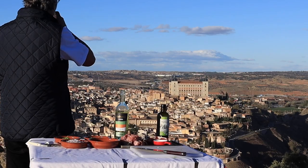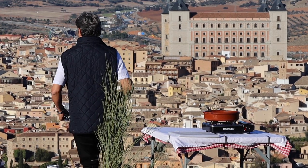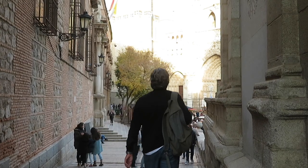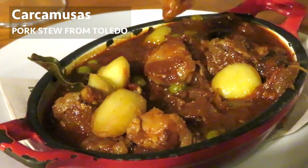I've set up kitchen at this glorious vantage point across the river Tajo, but for now I'm off in search of El Plato del Día, today's special, a classic of Castilian cookery, a pork stew called carcamusas, so typical of the city of Toledo.